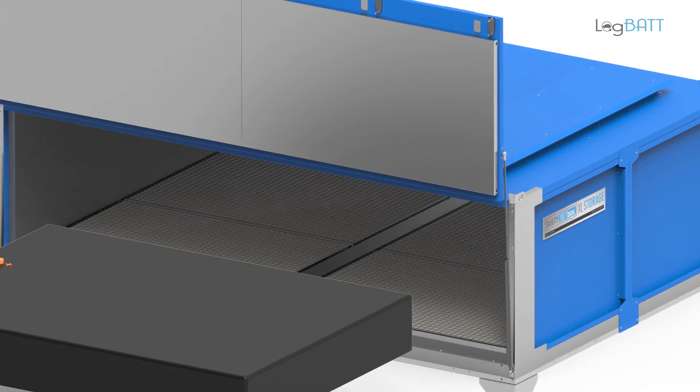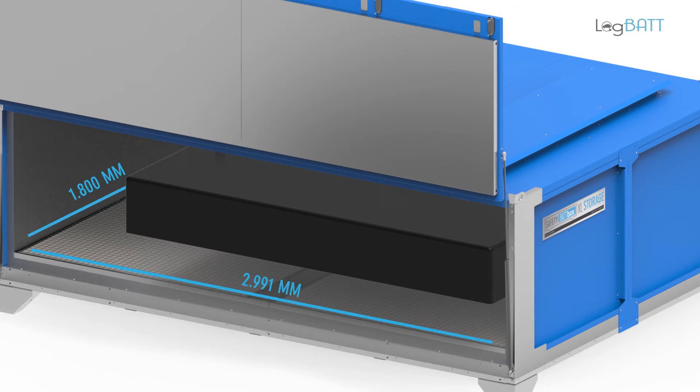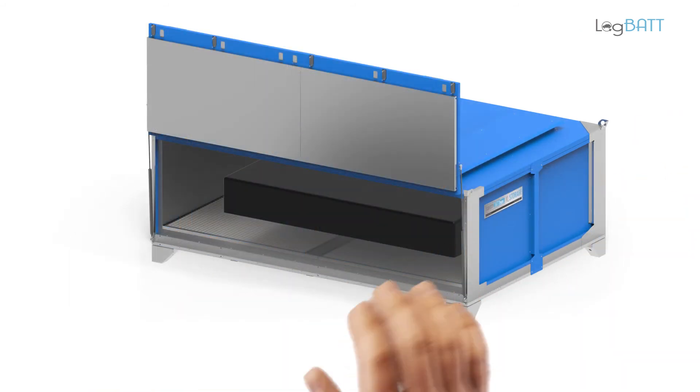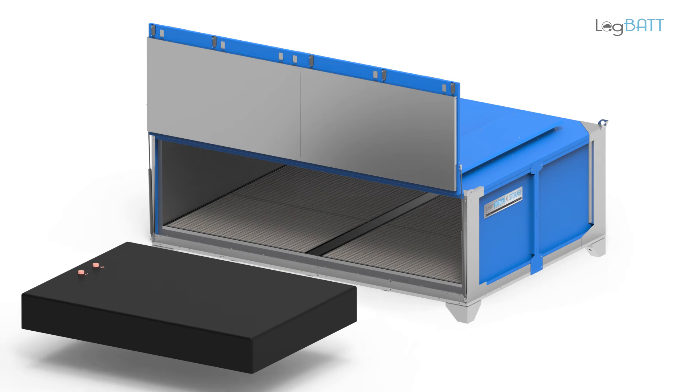The box can be loaded from the front. The interior compartment with the dimensions 2991 x 1800 x 810 mm offers enough space for the largest lithium-ion batteries on the market. The box can be opened and closed by a single person. After opening, the battery can be easily removed from the box using a forklift truck.